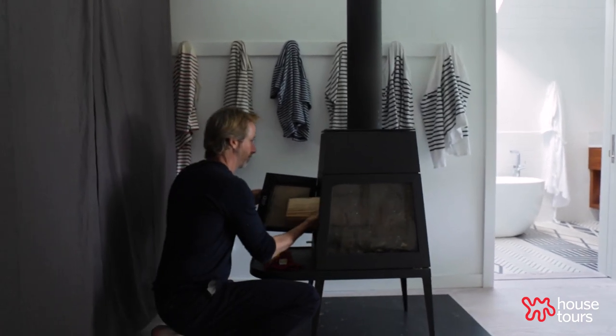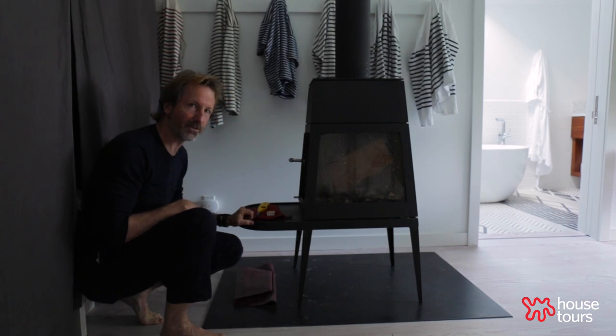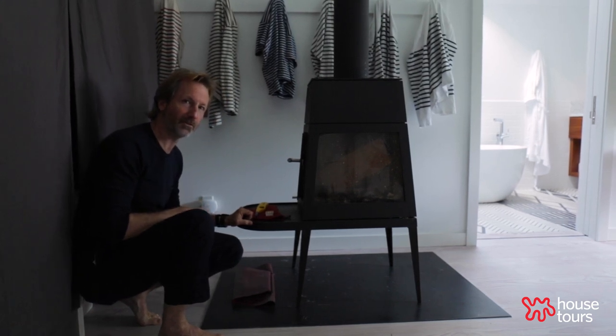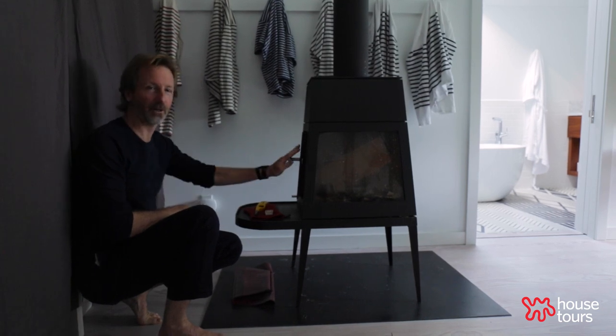So this stove — I was inspired by it because in the Southwest I went to a wedding in New Mexico, and all the rooms had fireplaces in the corner. It was lovely to have a fireplace in the bedroom.